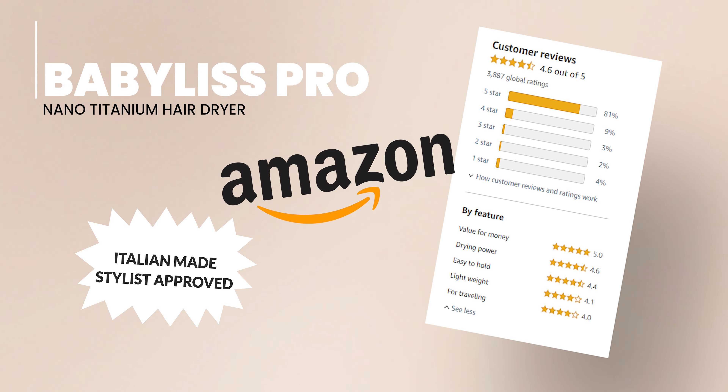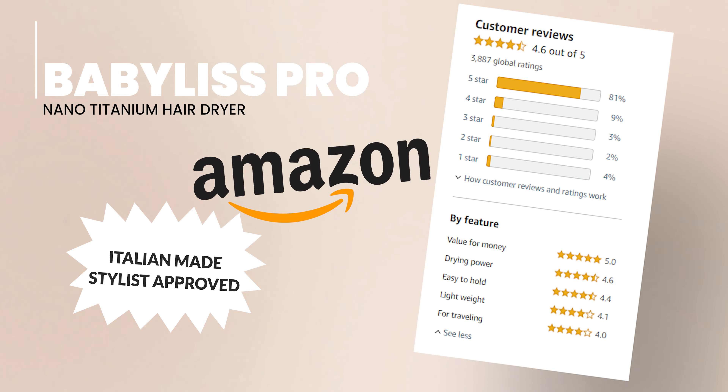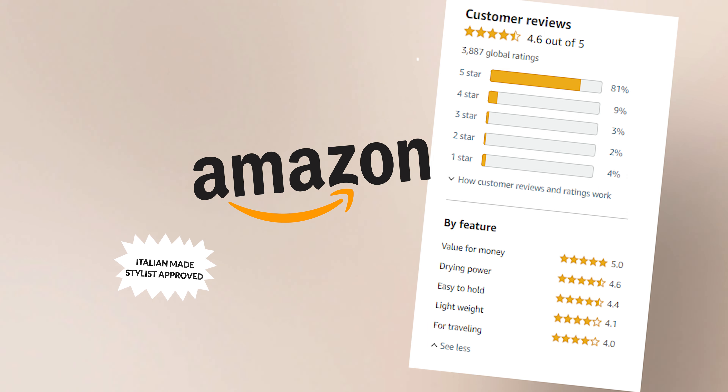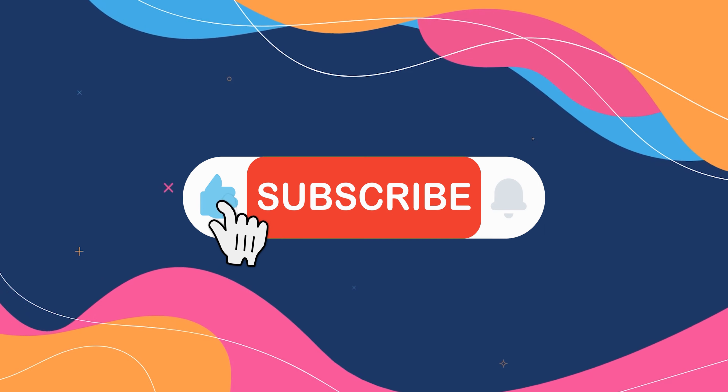Experience the luxury of salon-quality results at home with the BaByliss Pro Nano Titanium Hair Dryer. Let's turn to Amazon, where the ratings shine as brightly as this hairdryer's performance. These high scores are from real users like you, who have loved this product.